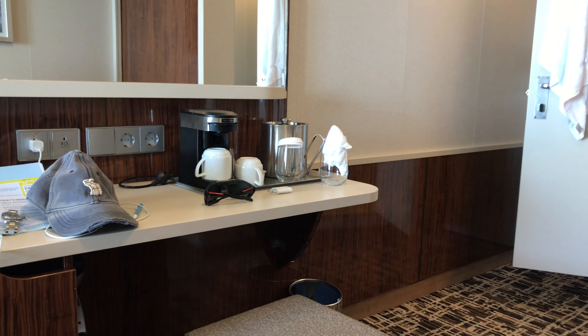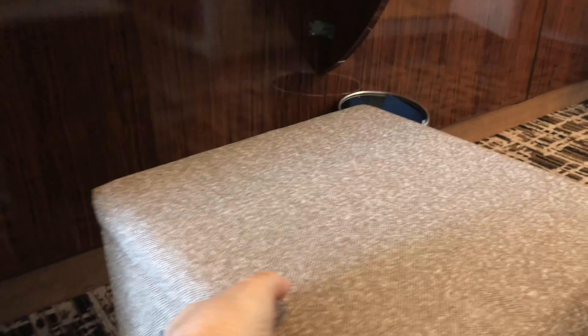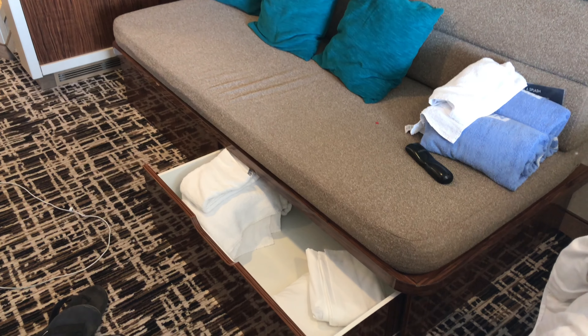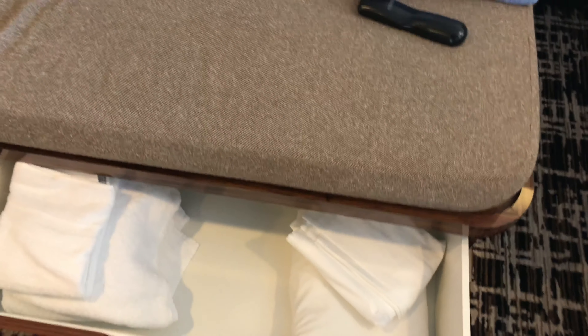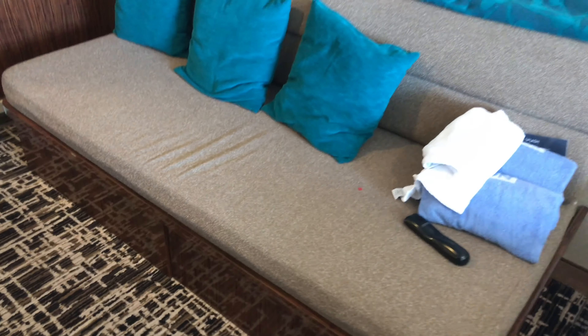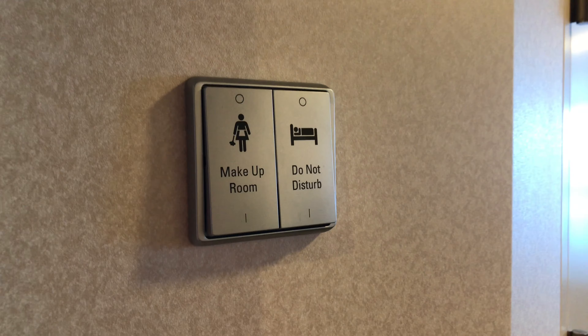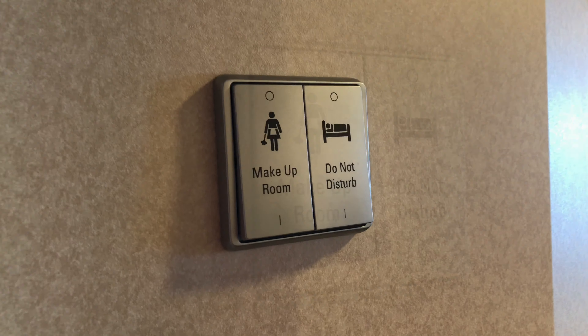On either side of the bed are these tiny nightstands which you can use to store little items. One of the nice features NCL offers is they refresh your ice bucket so it's fresh basically every day. In order for the climate control and electricity to work, you have to insert your key card in that slot.